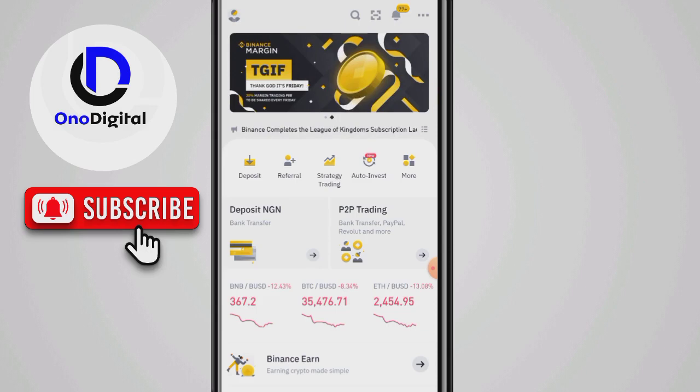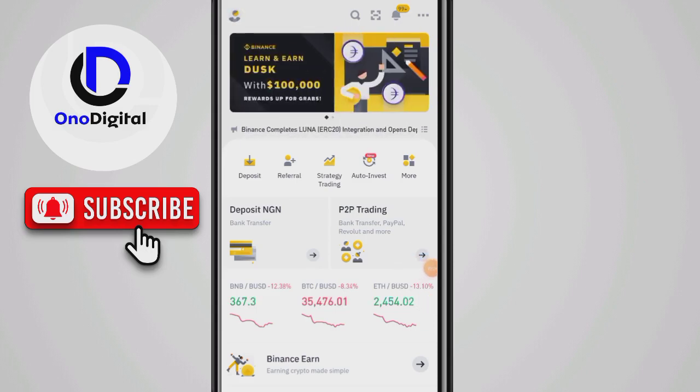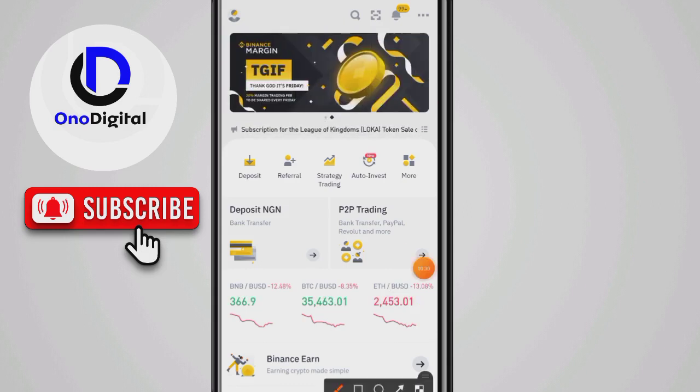You need a Binance account. If you don't have a Binance account, I'm going to drop the link in the description box for you to use and register. This is the Binance homepage.